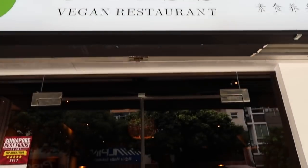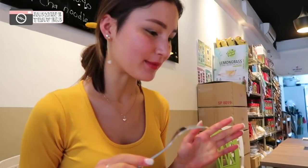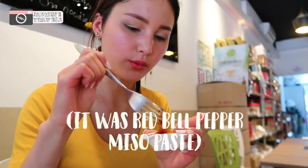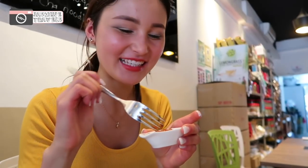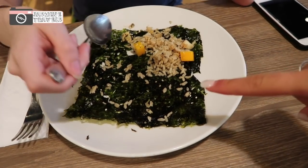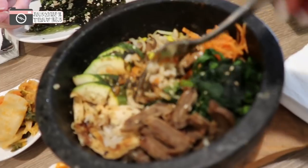We've just come to a restaurant called Genesis Vegan for lunch. I got a steaming hot pot of bibimbap — I'm really craving it — and a side of kimchi which I'm really excited about. It looks super delicious. We're having an early lunch at about 11:30, but we're going to head to another place later on. There's also some kind of sauce here — not sure what it is, but it tastes good and is not too spicy. This is really really good, especially the sauce.